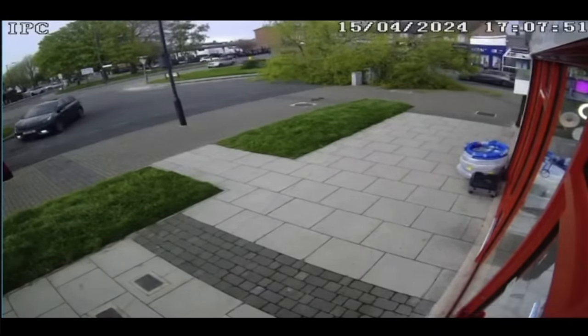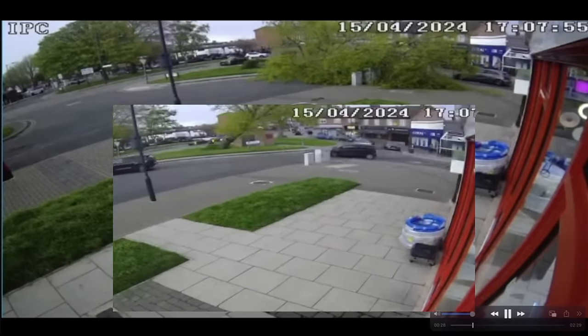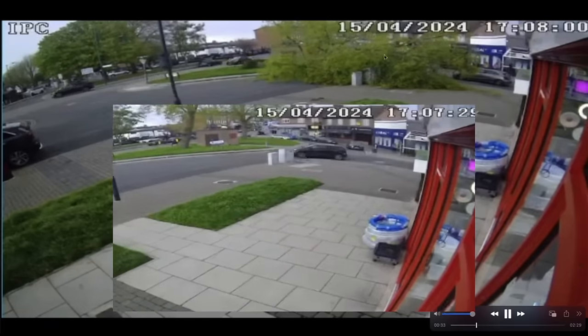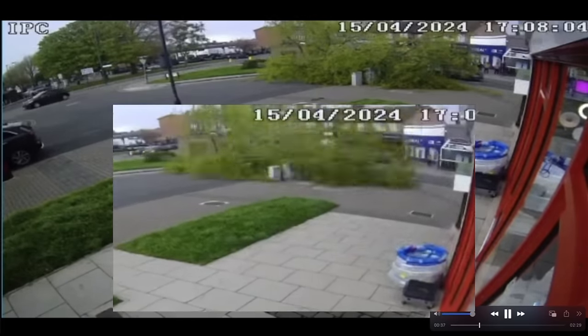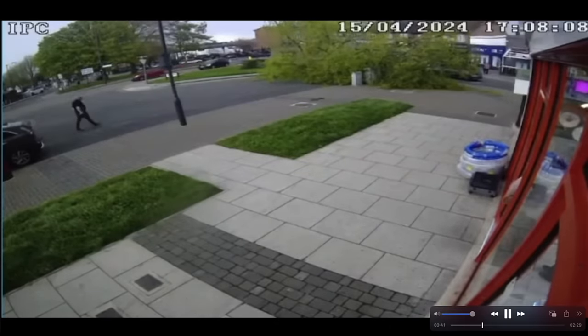I mean, what are the odds of waking up that day and thinking that during all your travels throughout the day, at 5:07 PM you're going to drive past a tree that falls on top of your car? I mean, what are the odds?